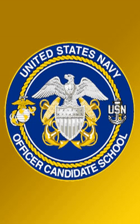Upon successful completion of the 12-week course, the candidates are commissioned as Active Duty Ensigns in the United States Navy. The new officers then join their predetermined designator communities and are eligible for orders to the fleet or follow-on training.